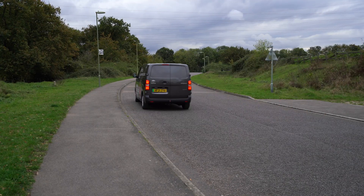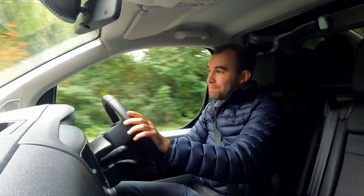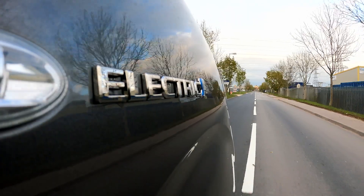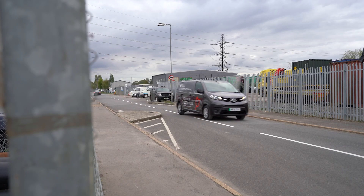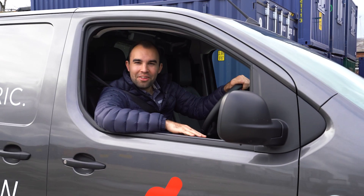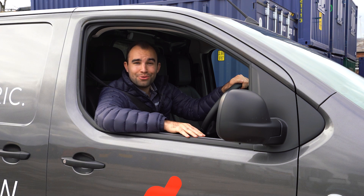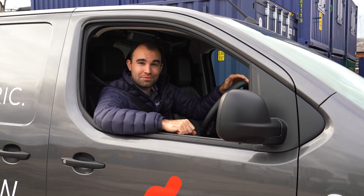So the Pro-Ace Electric is big and spacious, nice to drive, and has the tax and running cost benefits that come with pure electric motoring. For any more information or to book a test drive, visit your local Snow's Toyota Business Centre in Southampton, Waterlooville or Exeter. If you like this video, make sure you give it a thumbs up and subscribe to the channel.